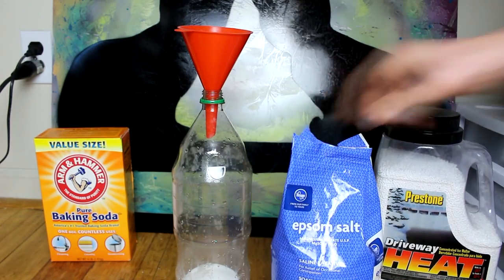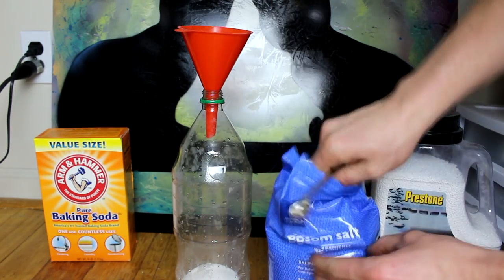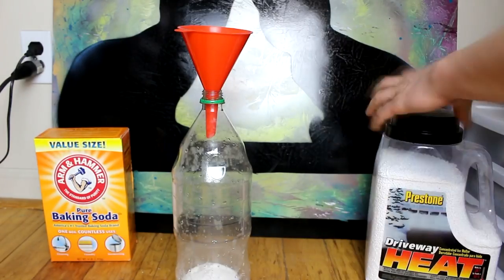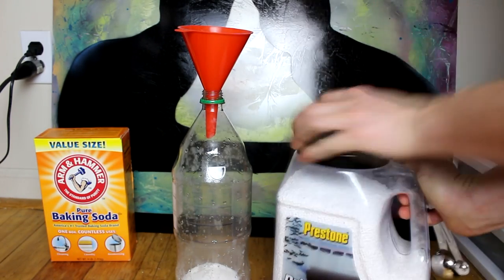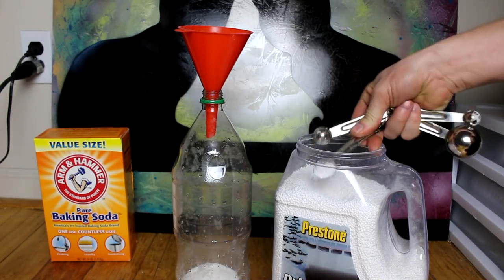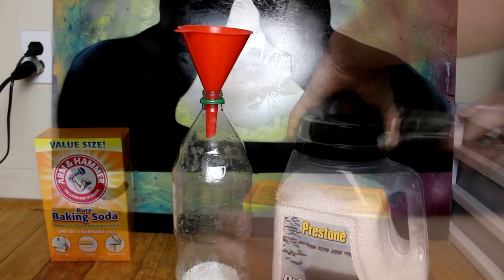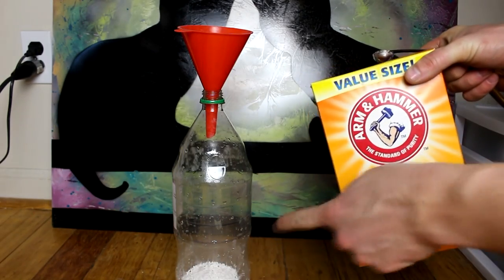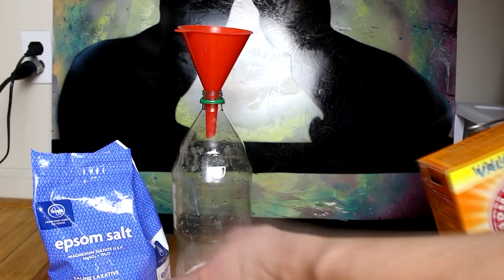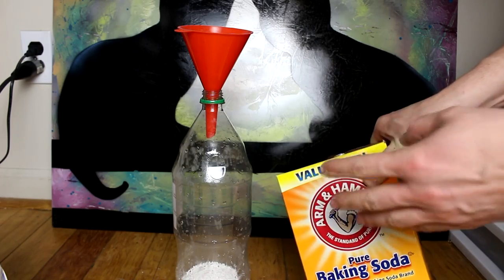Next I'm going to add some Epsom salt to provide a source of magnesium, just about that much. Then I'm going to add about the same amount of calcium chloride — actually, about two teaspoons of calcium chloride, so that's about one per liter. I'm going to add some baking soda now. This will react with the calcium chloride to form calcium carbonate. The calcium chloride will also react with the Epsom salts to form calcium sulfate.